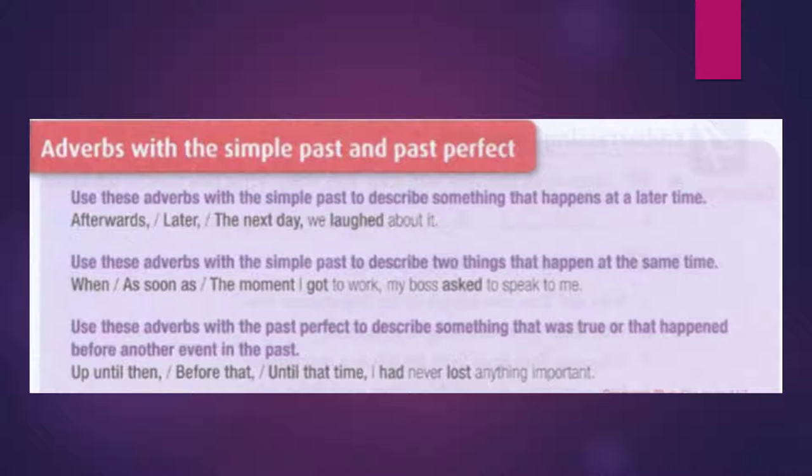Use these adverbs with simple past to describe something that happens at a later time: afterwards, later, the next day — we laughed about it.